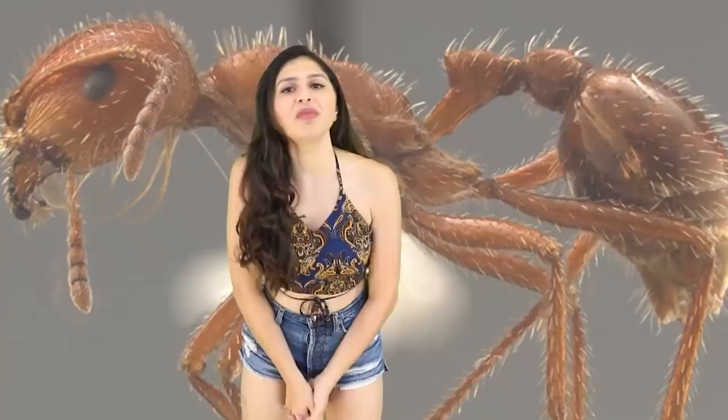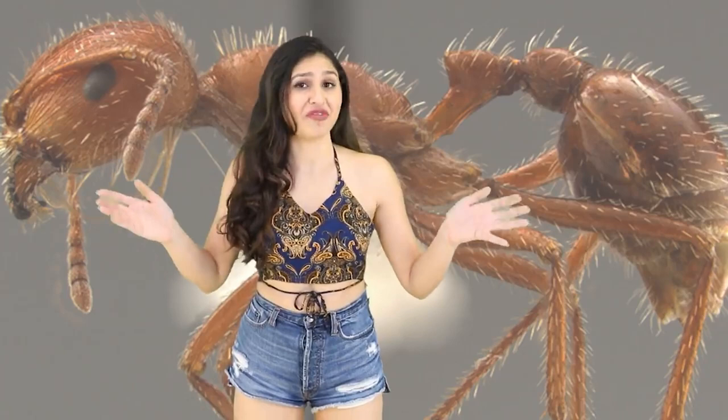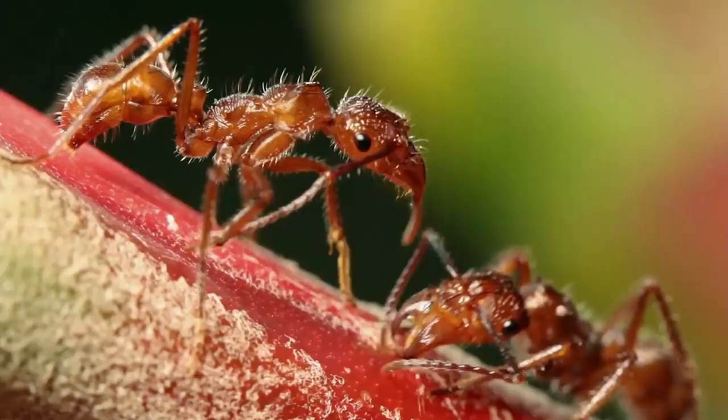And finally at number 1 is the Maricopa Harvester Ant. I know you're probably thinking why is an ant at number 1 — well, it's the most venomous insect in the world. It's mostly found in Arizona. Its venom and sting is more than 20 times stronger than a honeybee's and the intense pain after can last longer than 4-8 hours.